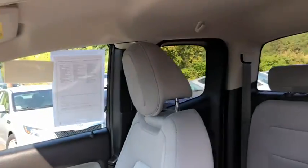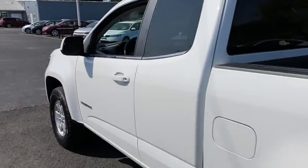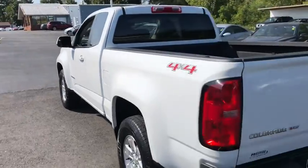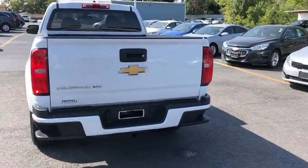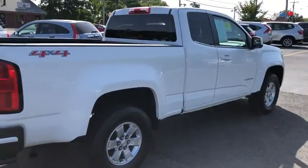Daytime running lights, tilt steering wheel, privacy glass. This vehicle is Carfax certified one owner and qualifies for Carfax buyback guarantee. Drive away with a great deal on this vehicle — call or stop in today.